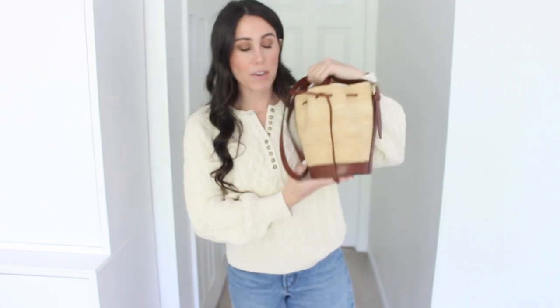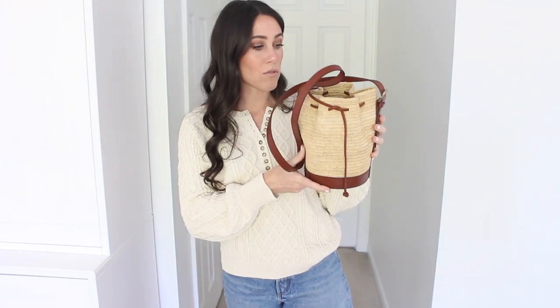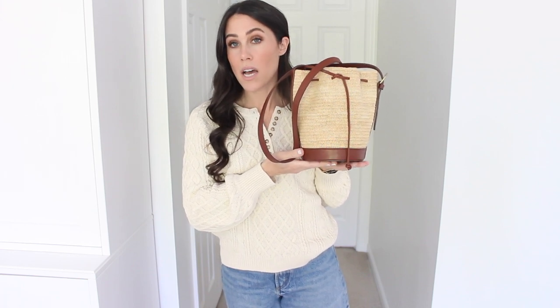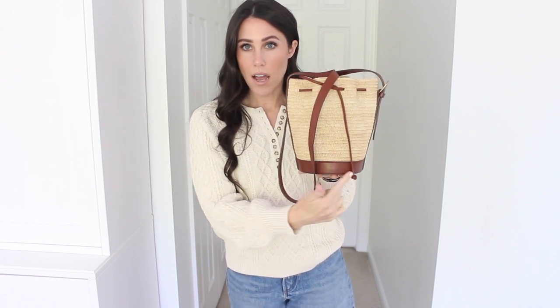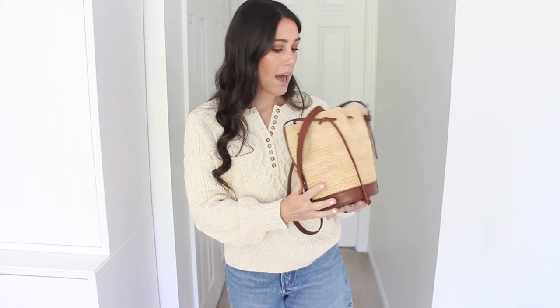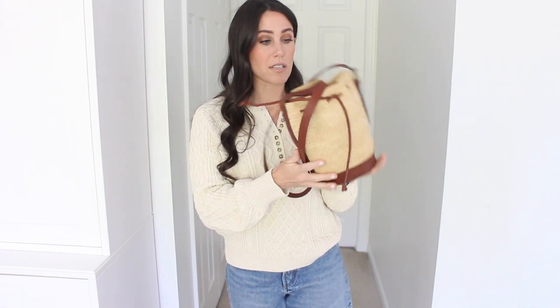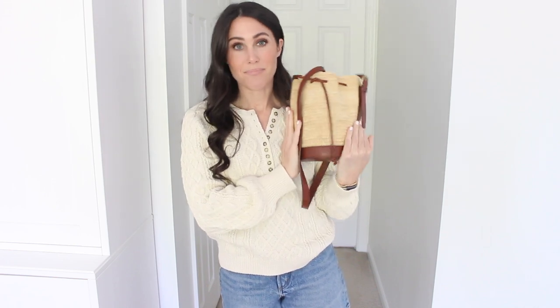I also wanted to share my favorite bag for summer — I actually got this one last year and it's back again this year. It's the little raffia bucket bag. It now comes in three different sizes, and this is the medium size. There's a mini version that's really tiny, and one size up from this, though the larger size does not have the leather bottom. This one has a leather bottom, which I liked better — it gives a little more structure and it's still super spacious. I've worn it so many times and it still looks brand new. I highly suggest it. They have tons of cute basket bags on their website, but this one has been a favorite.